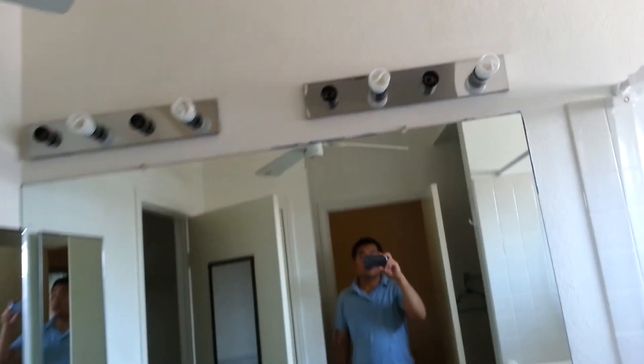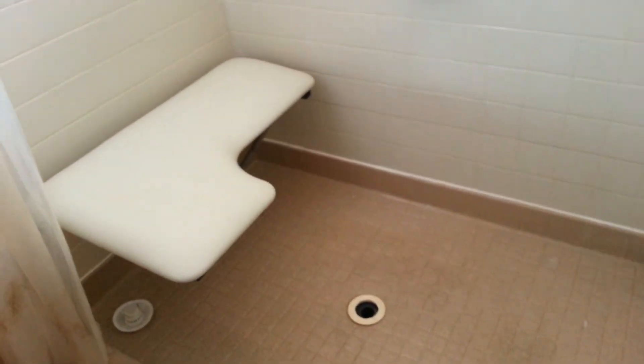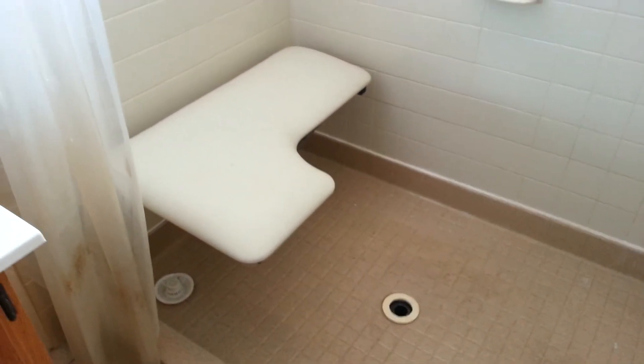In the master bath, they put a ceiling fan in here — I would take that out, and I would also replace the lighting. Dual sinks; faucets look fine. There's a seat there — I'd consider removing that but leaving the handrails. Caulking looks to be in pretty good condition, as does the tile work — looks like 14x14 tile in the bathroom. Wood laminate again in the walk-in closet.